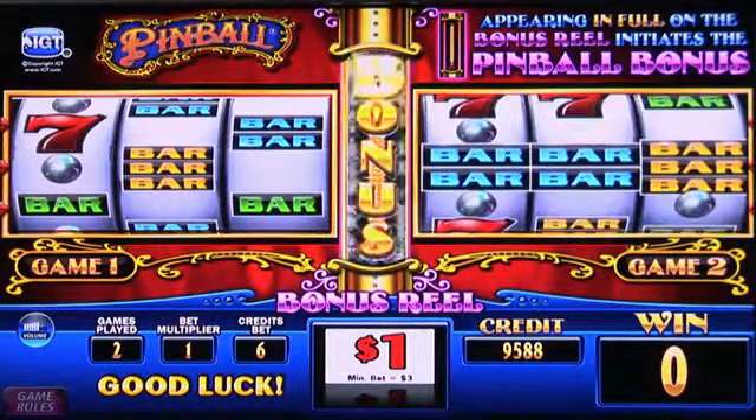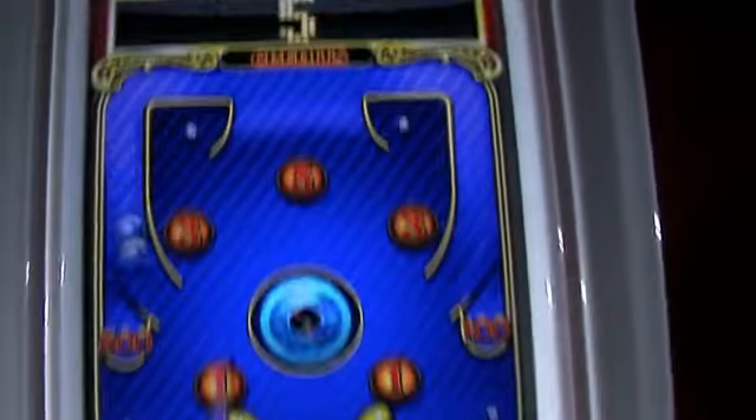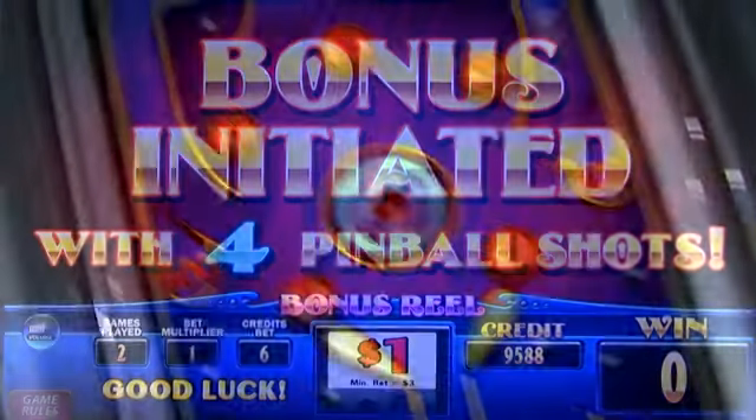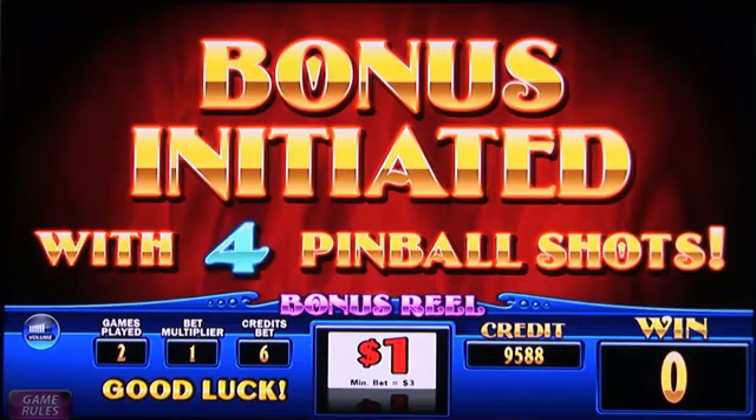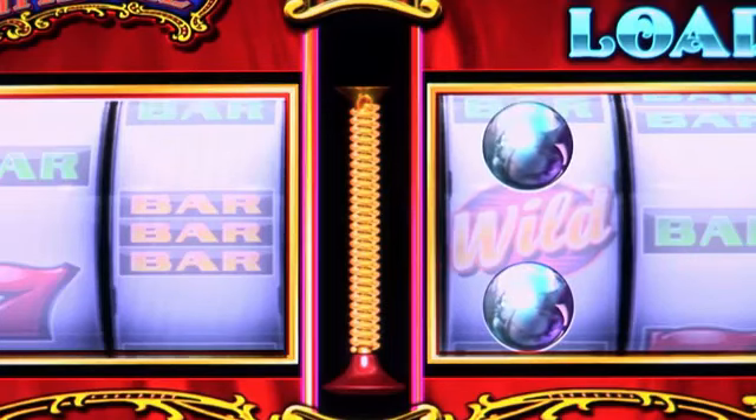When a plunger lands on the middle bonus reel, the pinball bonus is triggered and played out in the magnificent top box. The number of pinball shots is equal to the number of pinballs visible on the reels as the bonus initiates.